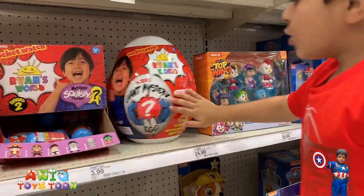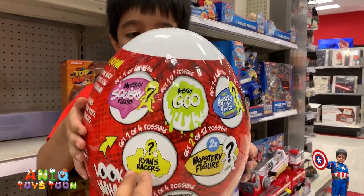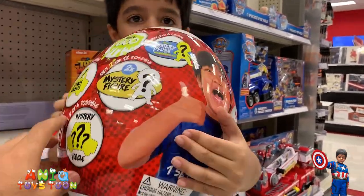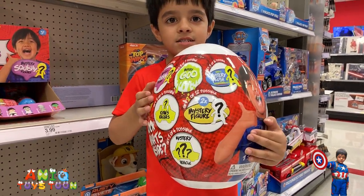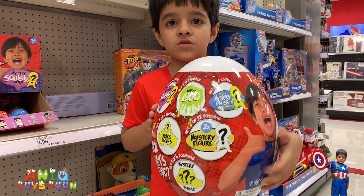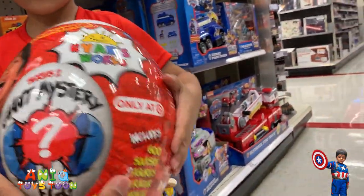How about the egg? Can we take a look at the egg? Can you turn it around? So we have the mystery go, we have Ryan's Racer, we have two mystery figures, one mystery vehicle. We don't know which one that is. And there are actually seven different things in this one.